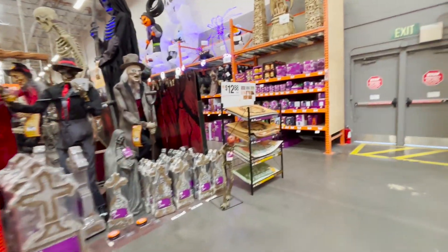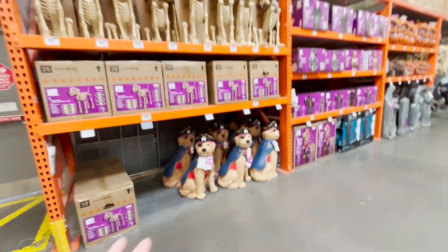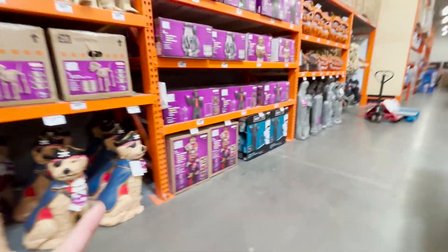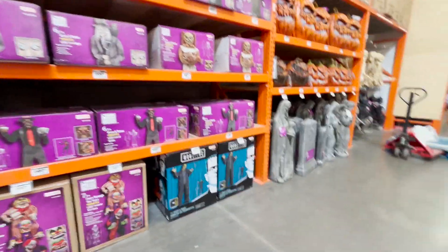Right here is the Halloween section at Home Depot. I actually came here twice, and one of those times I did buy an animatronic early, just in case they weren't going to have any. I was future-proofing myself.